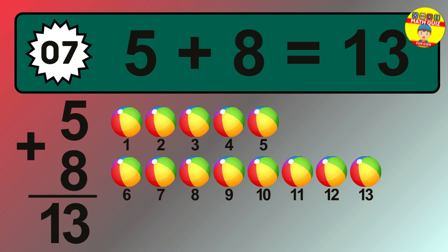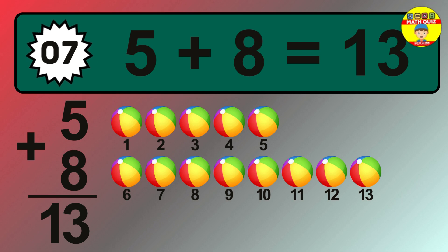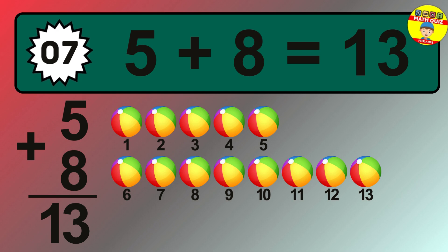Let's count it. 1, 2, 3, 4, 5, 6, 7, 8, 9, 10, 11, 12, 13.